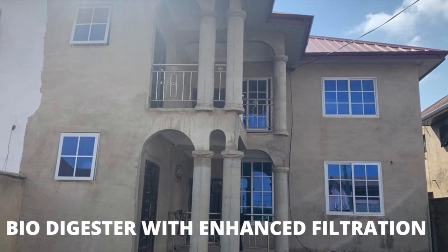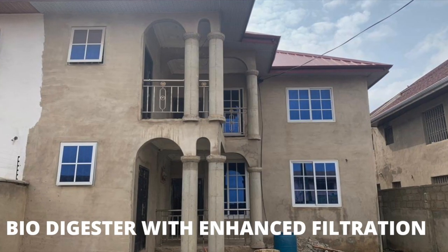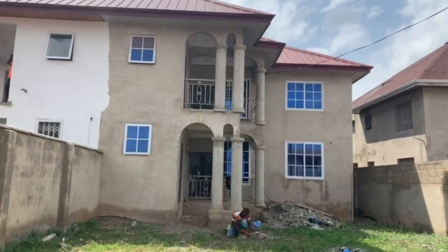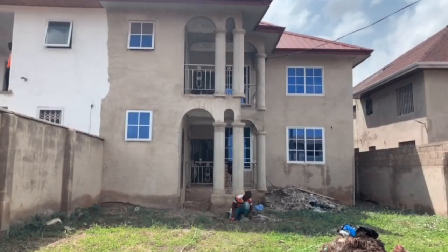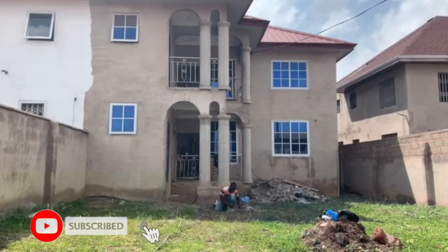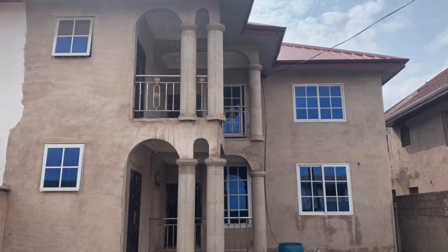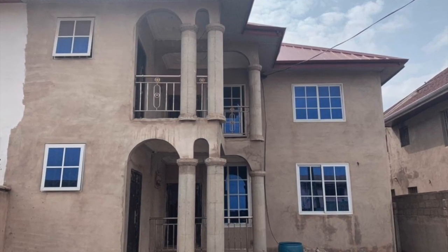Dreamhouse Biodigesters. This video is a quick one and I'm going to show you a new innovative project that we have undertaken here in Accra. If you are new here or it's your first time on this channel, subscribe for more videos like this one. It helps us grow and continue to share these innovative videos that show how homeowners are benefiting from the use of biodegradable waste biodigesters here in Ghana.